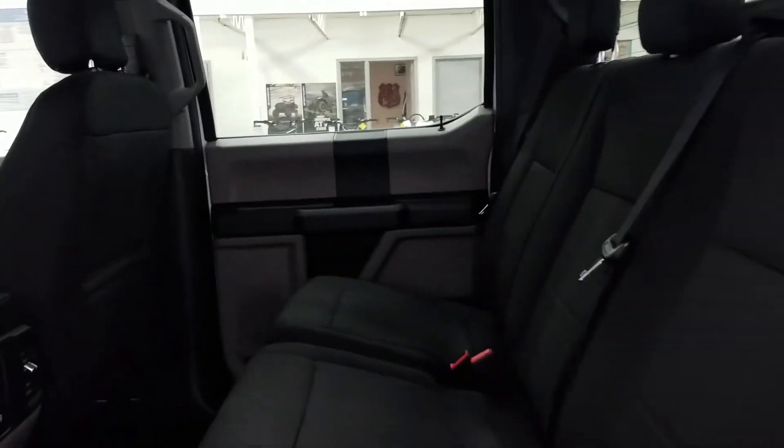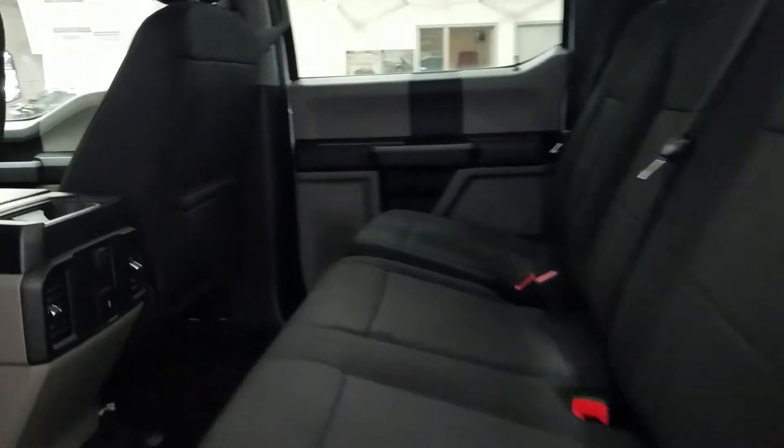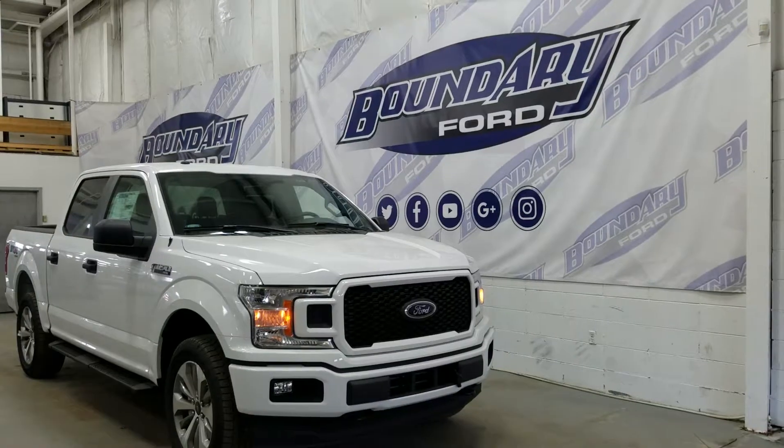Cloth bucket seats with manual adjustments and vinyl flooring. In the rear we have a flat storage floor, a 60-40 split bench, a set of rear air vents, a smart charger, speed port, and 12 volt power supply, as well as rear power windows, door speakers, and door storage pockets.